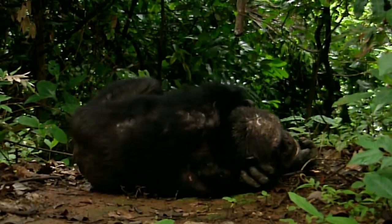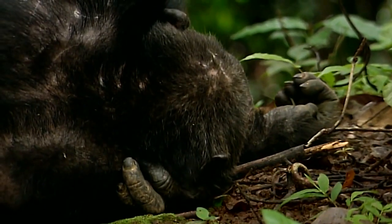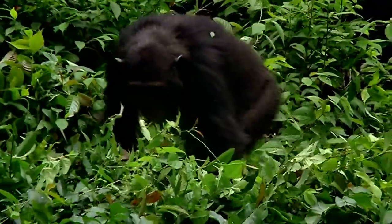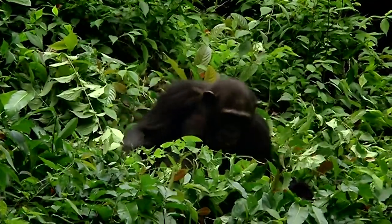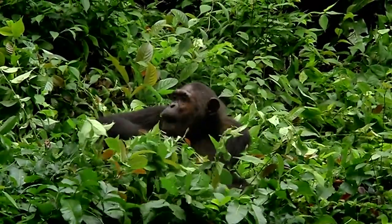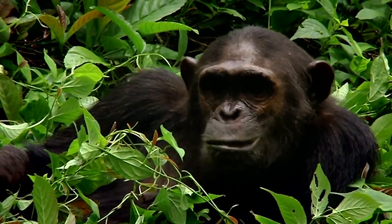Torrential rains and a poor diet leave the chimps weak and tired, making them vulnerable to attack by parasites. The chimpanzees get infected by eating leaves and grass contaminated with worm larvae, which thrive in these warm, wet conditions. A month into the rains, many chimps begin to show the tell-tale signs of parasitic infection: diarrhoea and stomach cysts.